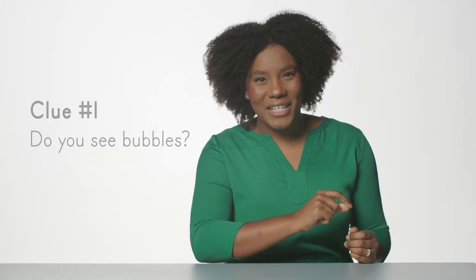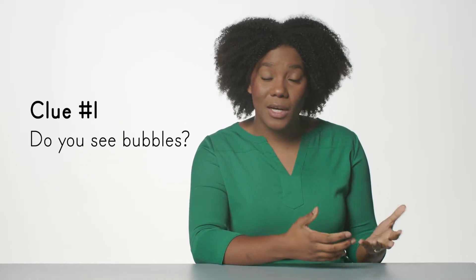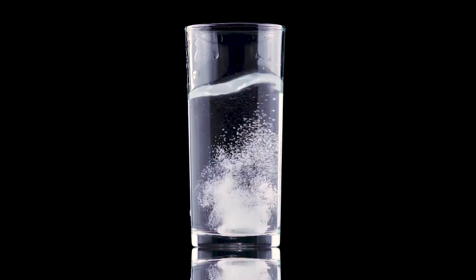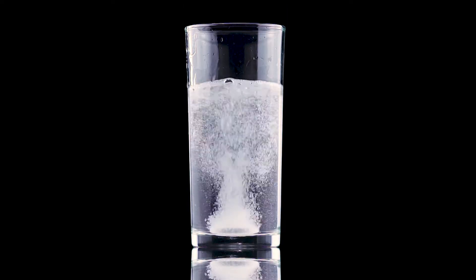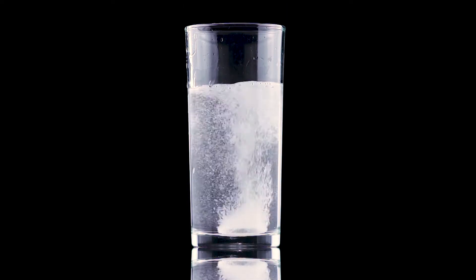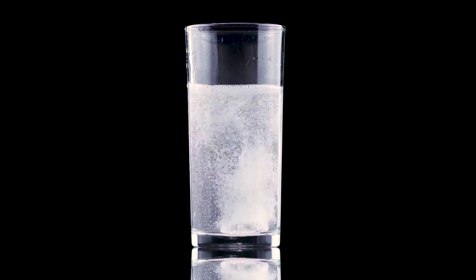The first clue of chemical change is bubbles. These tiny messengers can tell us that a gas is being produced. For example, when vinegar and baking soda are mixed, bubbles are produced as carbon dioxide gas is released. Here we see an antacid tablet, which contains sodium bicarbonate and citric acid, being dropped in water. As the tablet reacts with the water, carbon dioxide gas is released as a product, creating the bubbles you see.